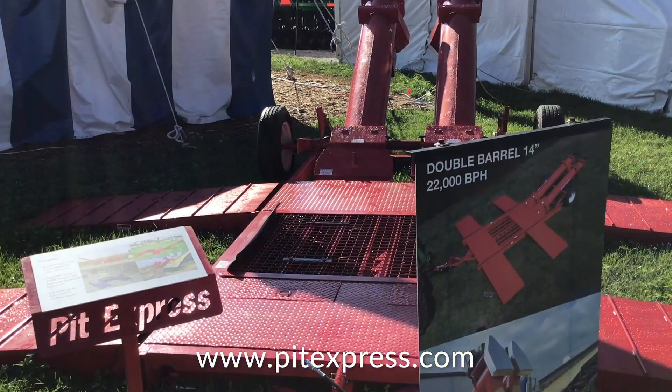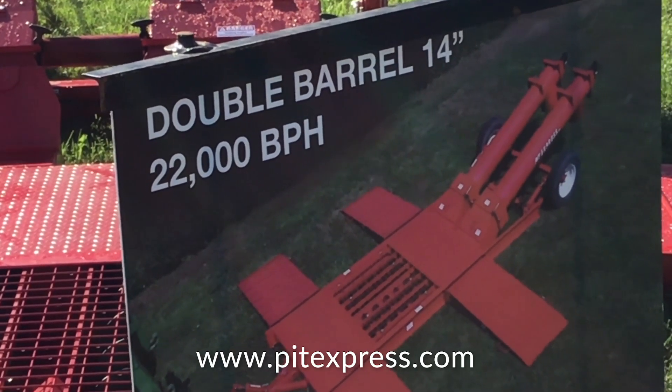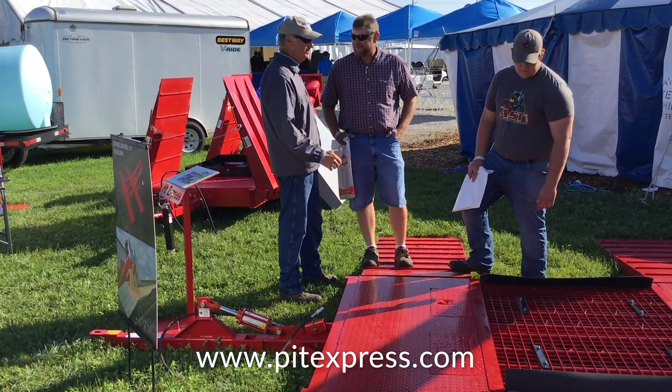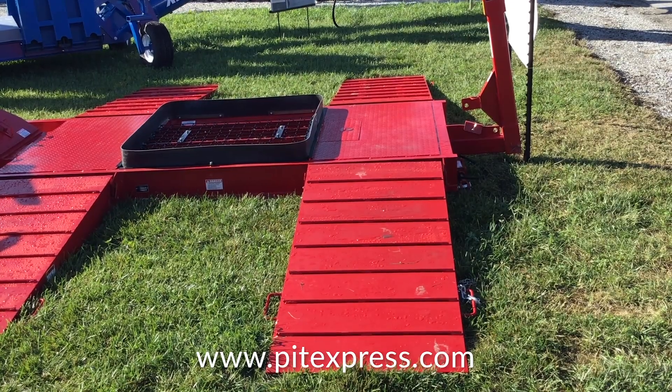And I think this saves a lot of time. Oh yeah — we can unload a semi in about three minutes flat, three and a half minutes on a double barrel, and about four and a half minutes on a single barrel unit. What's the capacity? This particular model here is about 12,000 bushel an hour on the single barrel, and the double barrel is about 22,000 bushel an hour.